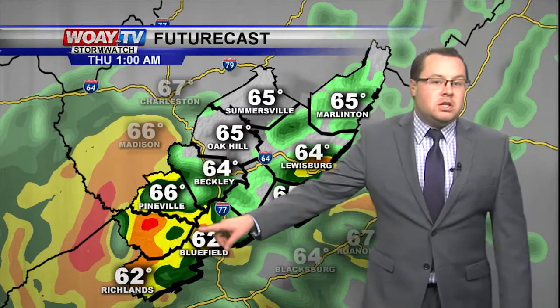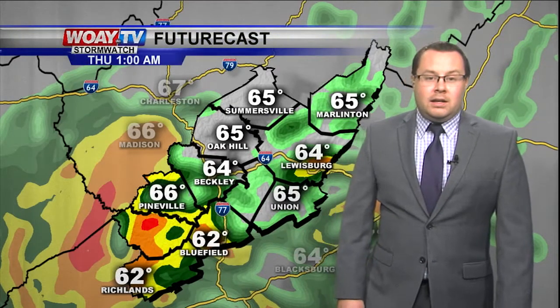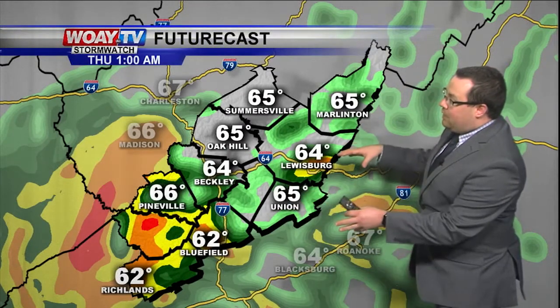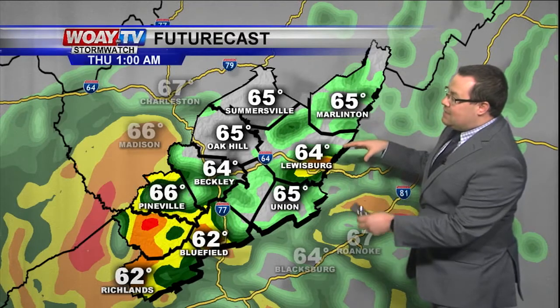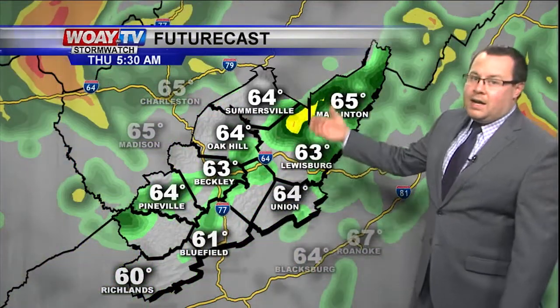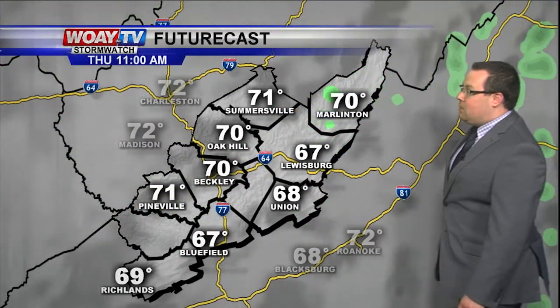Notice some of the reds and oranges showing up — that would indicate maybe some more moderate to heavy pockets of rain showing up on futurecast. Now earlier the models kind of had more of this heavier axis just to the east, but the latest runs are keeping it a little bit farther to the west. So that's something we're going to have to track to see exactly where those heavy bands set up for any flooding potential.